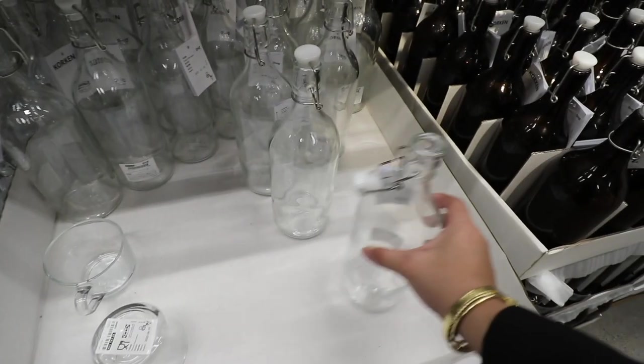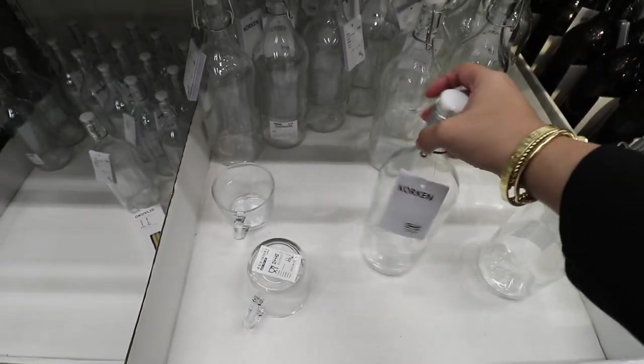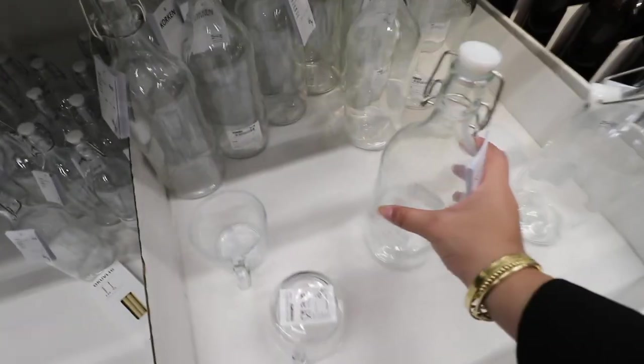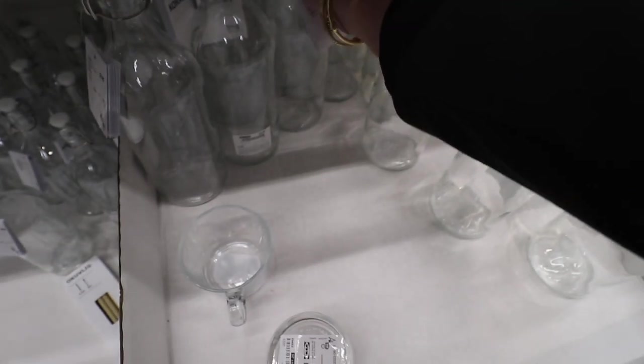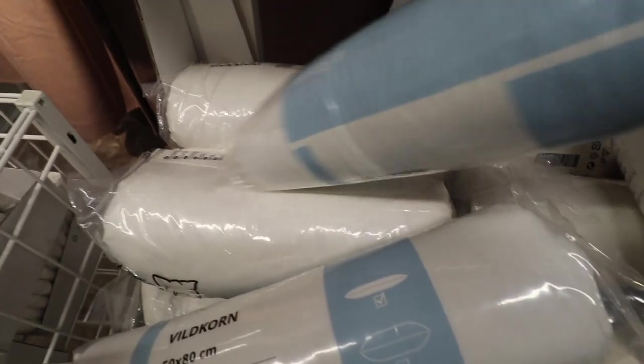I'm like, do I need one of these for my room? I feel like that could be helpful. Yeah, you know what, we'll get one of these to store water in my room.